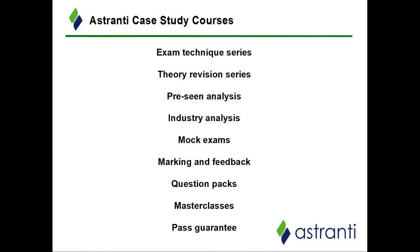Now I'd like to make you aware of the other products that Astranti sell as part of the case study course. The first is a series of study texts and tuition videos available in two formats: written study text for those who prefer reading, or videos for visual learners. We have an exam technique study series covering exam technique, writing style and planning, and a revision series dedicated to the theory side — condensing key areas from the three case study levels into chapters to help focus your revision.